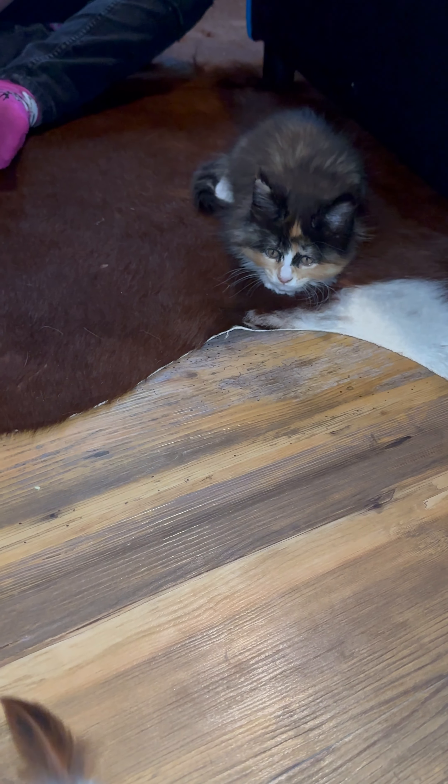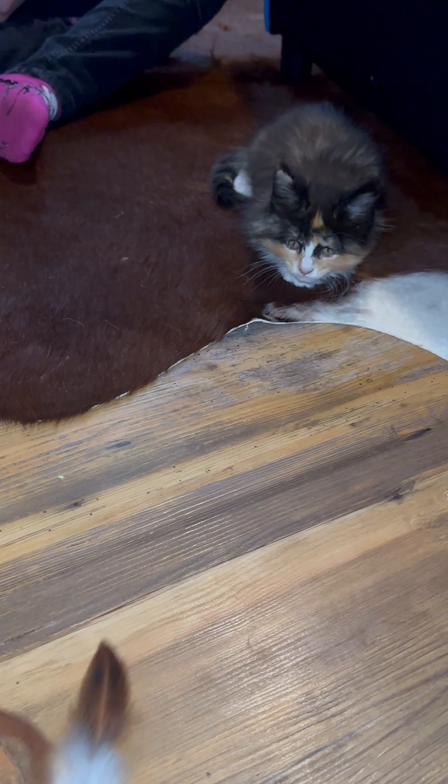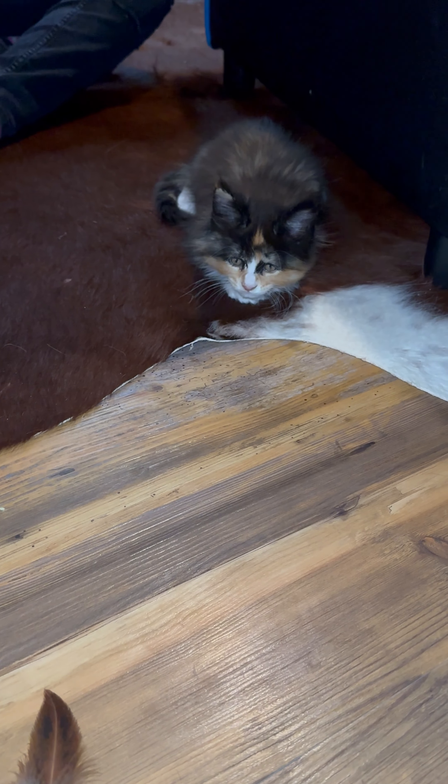She is loving playing with a feather wand. We're not sure how she's going to do with the other cats or the dog, but we'll find out soon enough. She's going to be staying in this room here for the next couple days and then we'll kind of start letting her wander around.